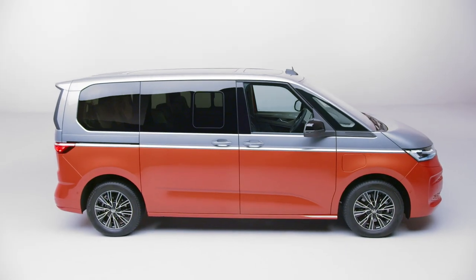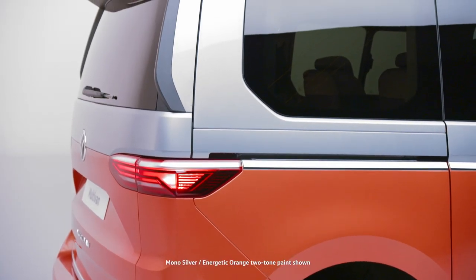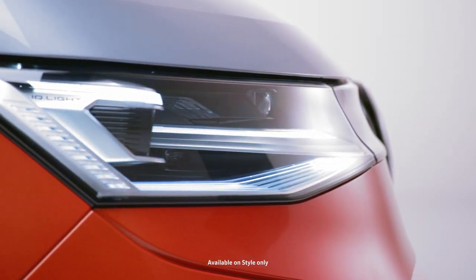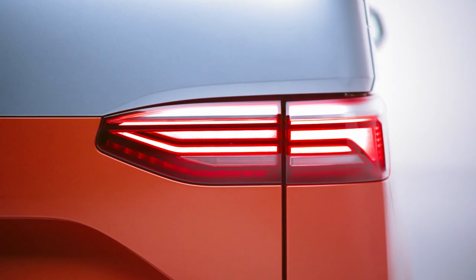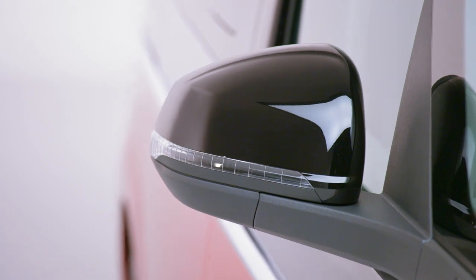The Multivan comes with an array of new design features including optional two-tone paint, a range of alloy wheels, IQ light LED matrix headlights with daytime running lights, integrated fog lights with cornering function, LED rear taillight clusters, and electrically adjustable gloss black door mirror housings.